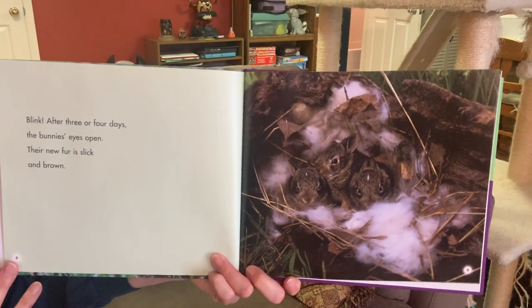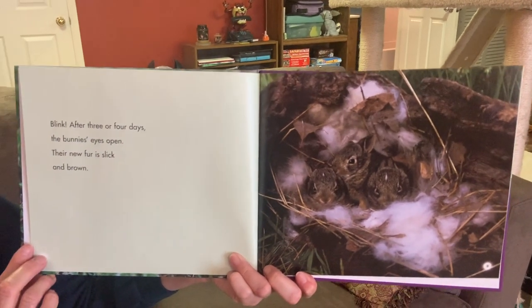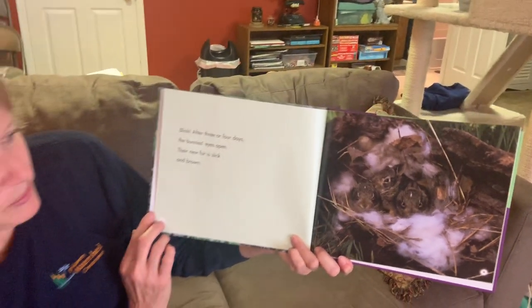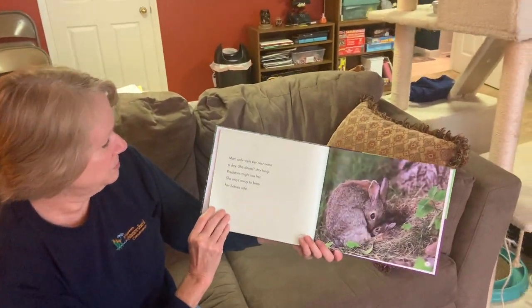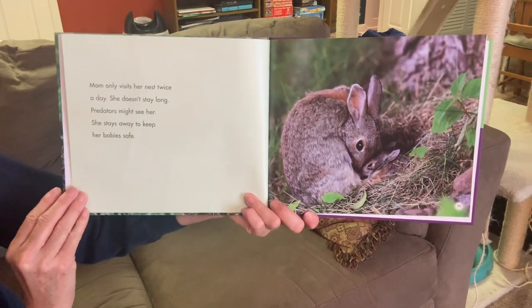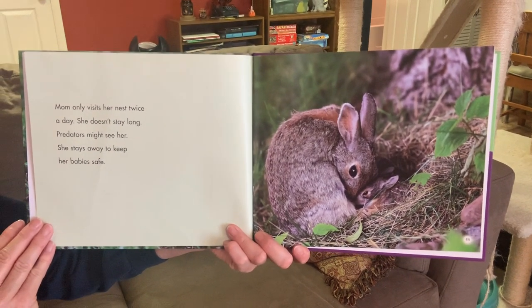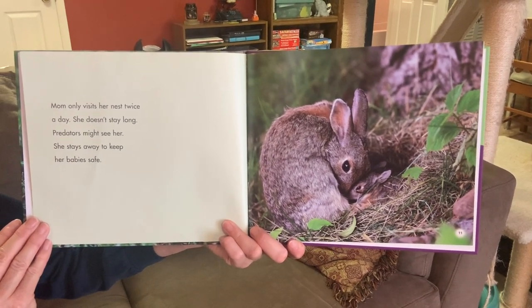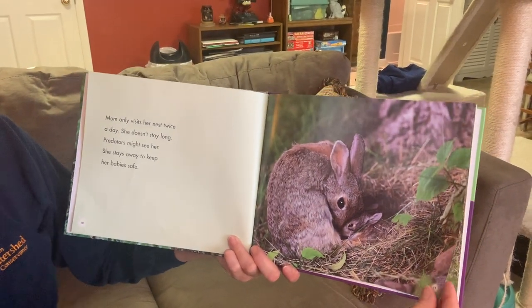After three or four days, the bunnies' eyes open. The new fur is slick and brown — now they're starting to look more like actual baby bunnies. Mom only visits the nest twice a day and doesn't stay long, because predators might see her. She stays away to keep the babies safe.